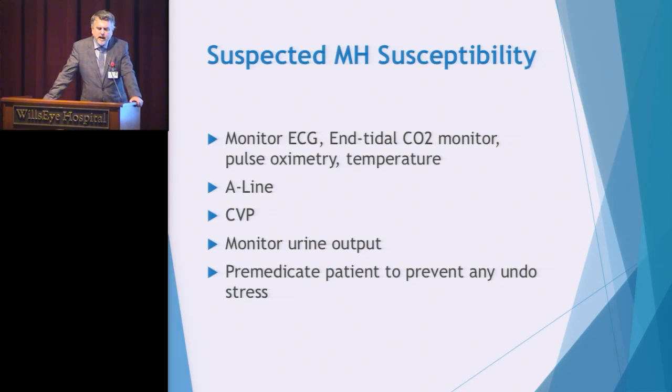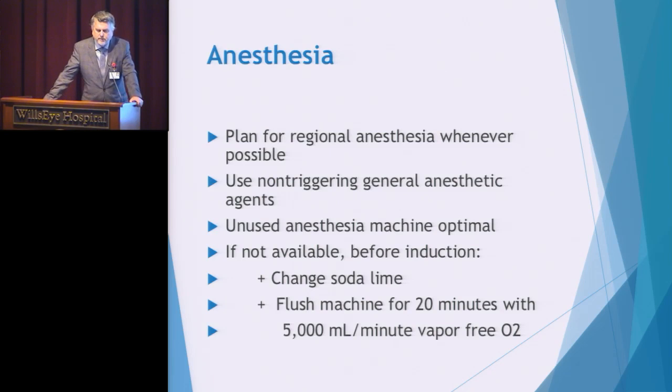If someone is suspected to have the gene, we want to plan surgery that is the safest by avoiding triggering agents, and monitor the patient closely. If the procedure cannot be performed safely, the anesthesiologist will cancel the case. Some facilities have an administrative policy canceling all cases if any family history of MH is discovered; others allow the anesthesiologist to make that decision. Anesthesia plans may include regional anesthesia when possible, non-triggering anesthetic agents, cleaning and flushing the anesthesia machine, and scheduling the MH-risk patient as the first case of the day.